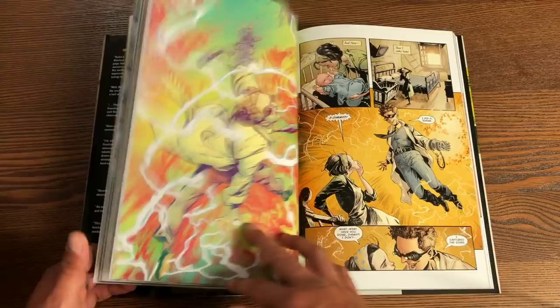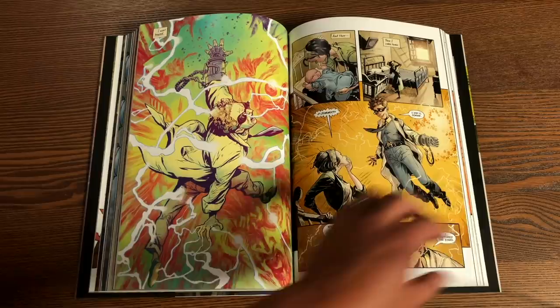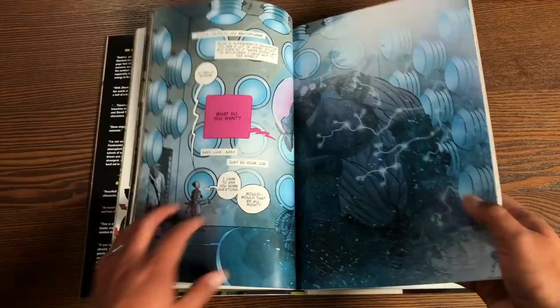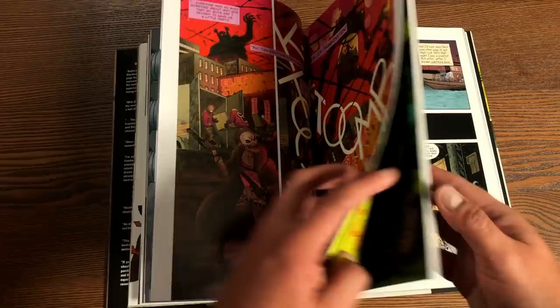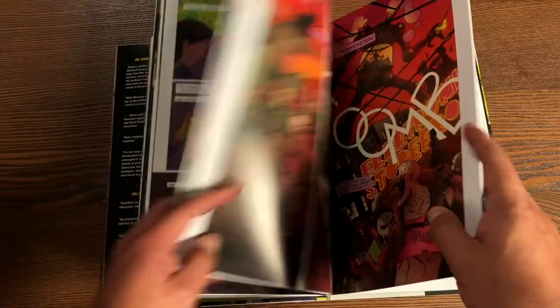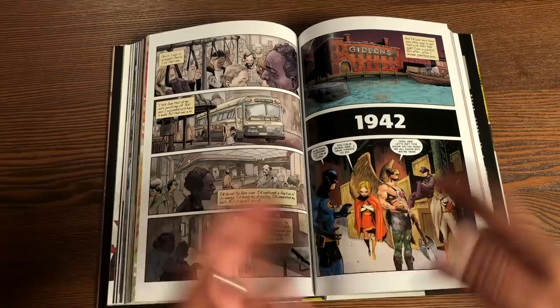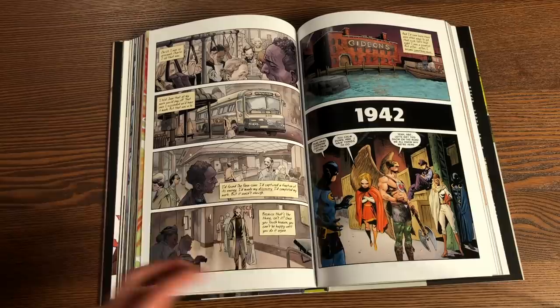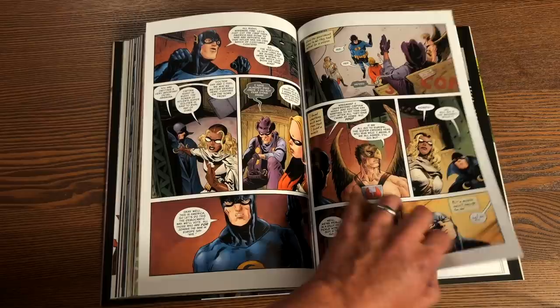There's also the Justice League/Black Hammer crossover story collected in a deluxe edition hardcover, which can be read any time after Volume One — it's almost out of continuity. The first story is written by Jeff Lemire, with art by David Rubin rather than Dean Ormston. It focuses on Lucy Weber, an investigative reporter searching for the truth about how these heroes got to the farm. I'm not going to spoil anything — it could be a dream, an alternate reality, a future — the less you know, the better, because the payoffs are incredible.